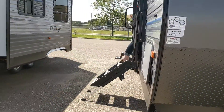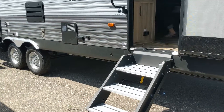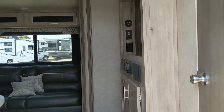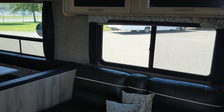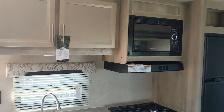All right, now we'll go tour the inside. This is a bunkhouse with the queen bed in front and the bunks in back. We'll start here with the kitchen.